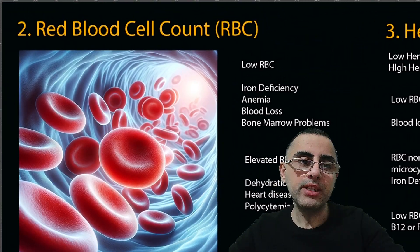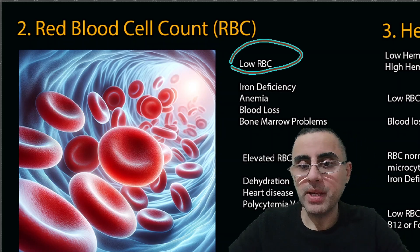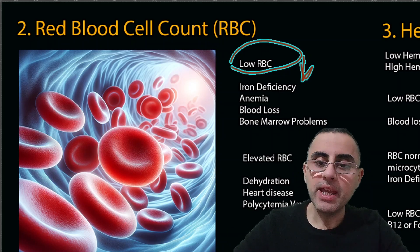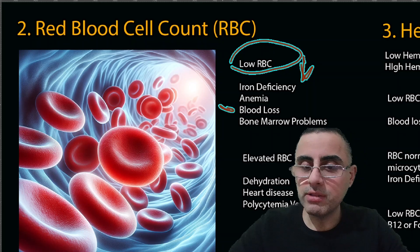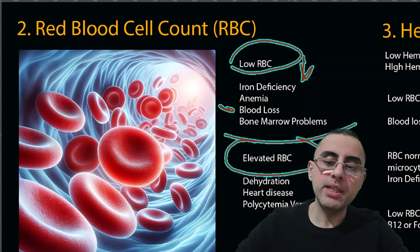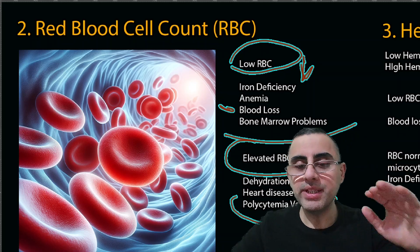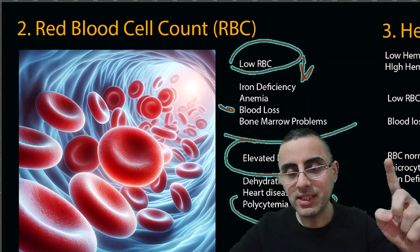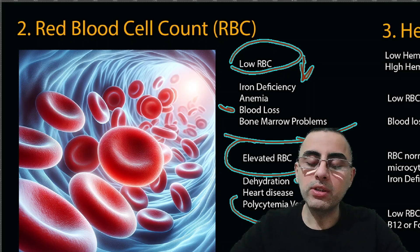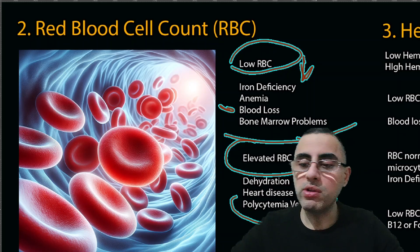The second most important measurement is red blood cell count, RBC. Low RBC means anemia — usually iron deficiency anemia, as it's the most common form. Sometimes it can mean blood loss or bone marrow problems. When RBC is elevated, it can mean dehydration, heart disease, or polycythemia vera.